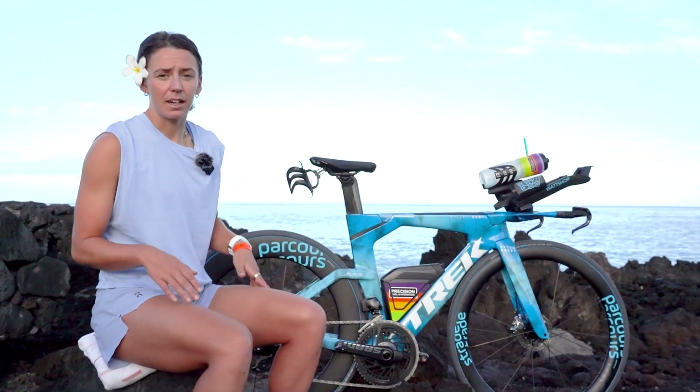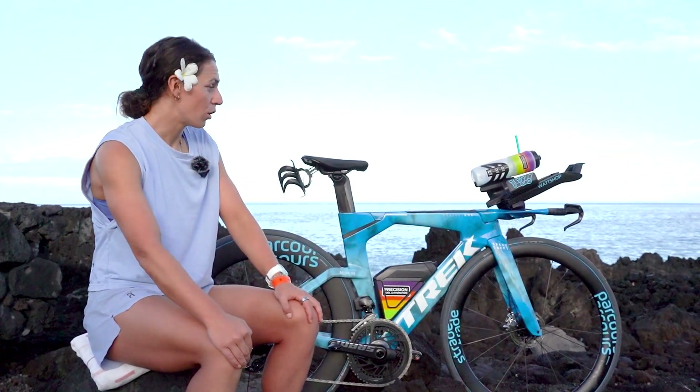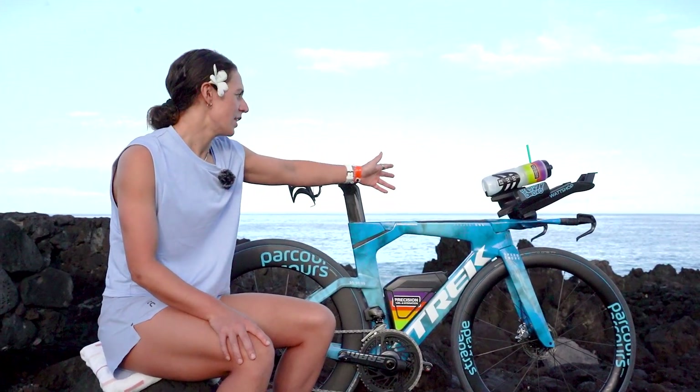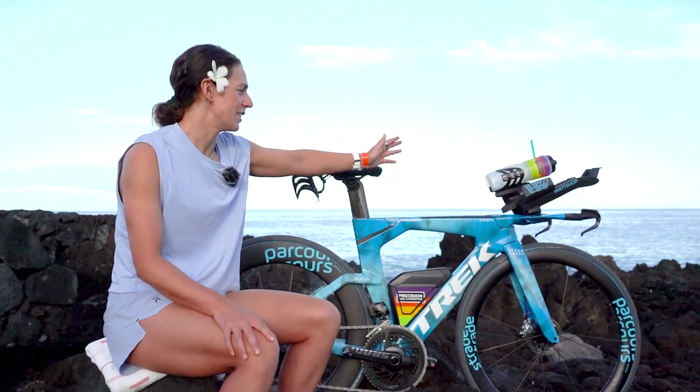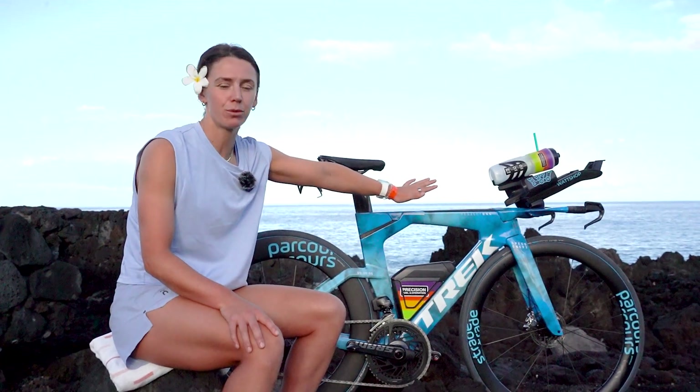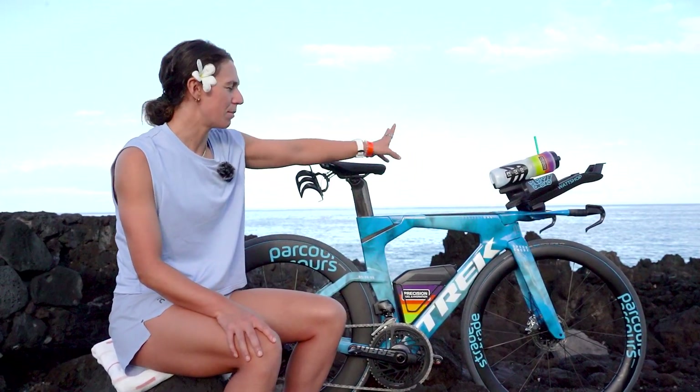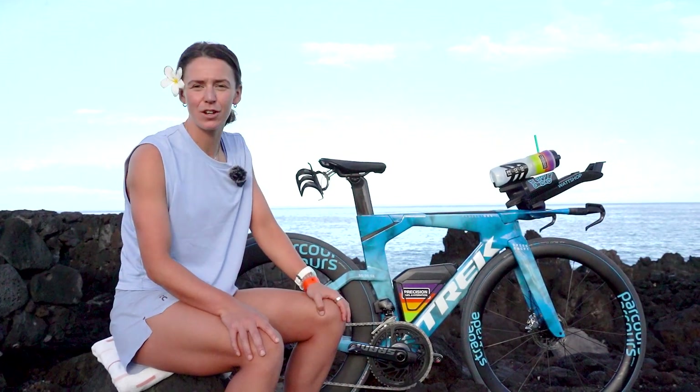It is exactly the same bike as the one in Ross. We'll continue on using the Wattshop on our front end. The only change is we have now got 3D custom risers, and what's really sleek about this front end is there's no wires.